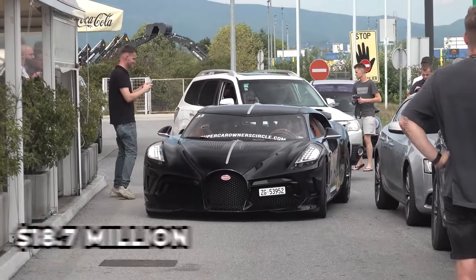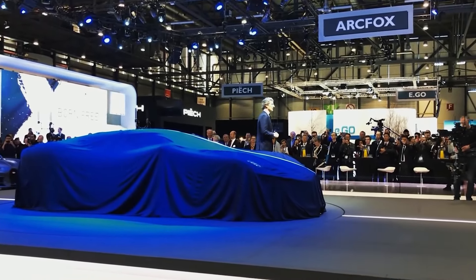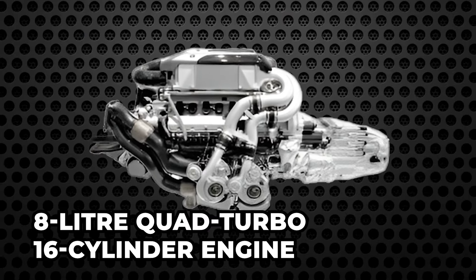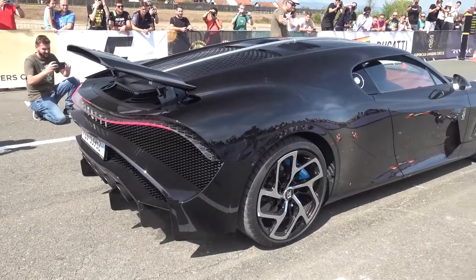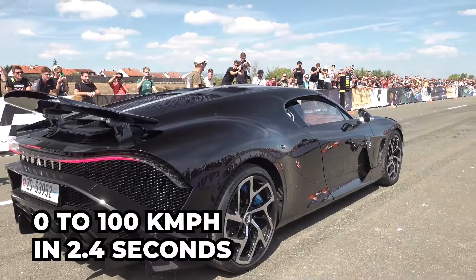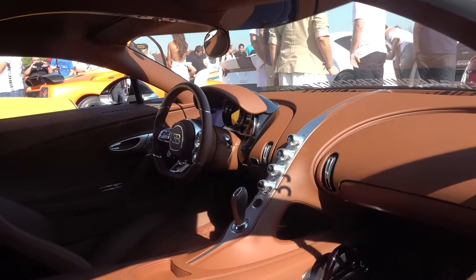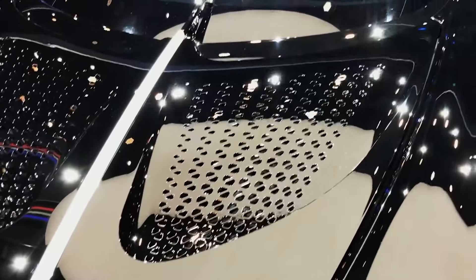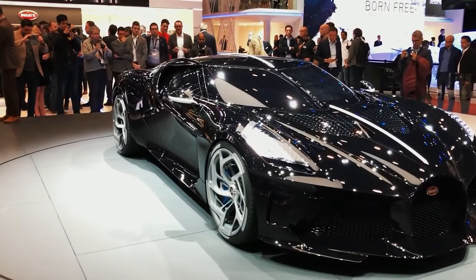The Bugatti La Voiture Noire, priced at $18.7 million, is a highly exclusive limited-edition hypercar unveiled at the 2019 Geneva Motor Show. It caught attention immediately with an 8-liter quad-turbo 16-cylinder engine delivering around 1,500 horsepower. La Voiture Noire accelerates from 0 to 100 kilometers per hour in a blistering 2.4 seconds. The interior blends luxury with performance, highlighted by a unique black carbon fiber body and aerodynamic lines. The shape of the minimalist coupe features reduced lines and the absence of a rear wing.